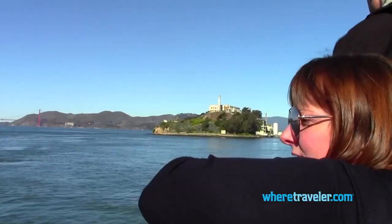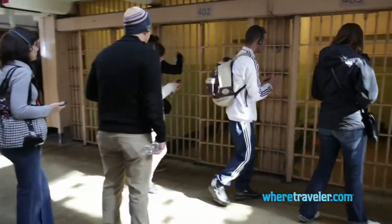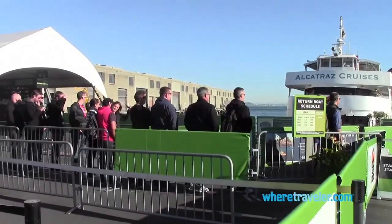Finally, every traveler visiting San Francisco should spend some time in jail. San Francisco's most famous penitentiary, Alcatraz, makes for a great day trip. But purchase your tickets in advance as it sells out quickly.